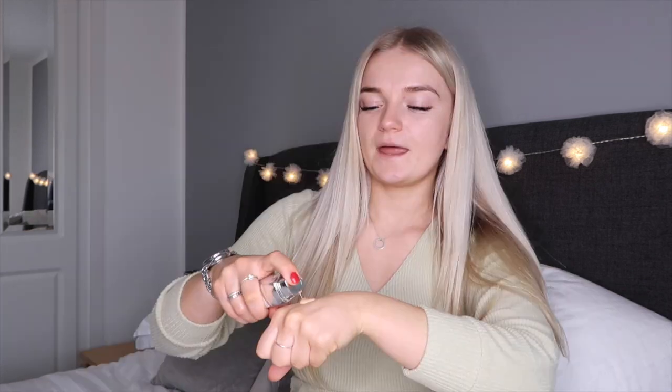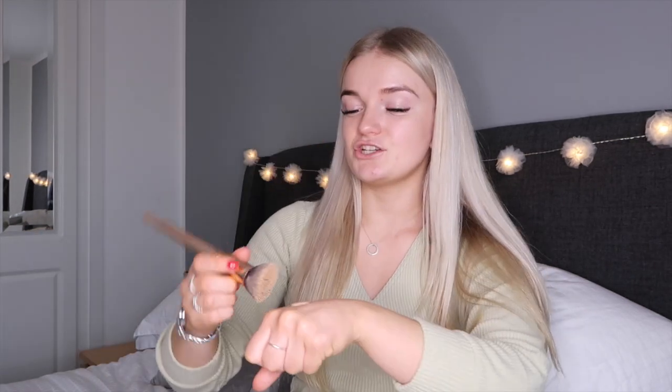The next thing I'm going to do is apply some foundation. I use the L'Oreal True Match Foundation. I've been through probably about 50 foundations trying to find my holy grail. I did actually try the Born This Way Foundation by Too Faced — on the skin it looks so, so nice — but it made me break out like crazy.